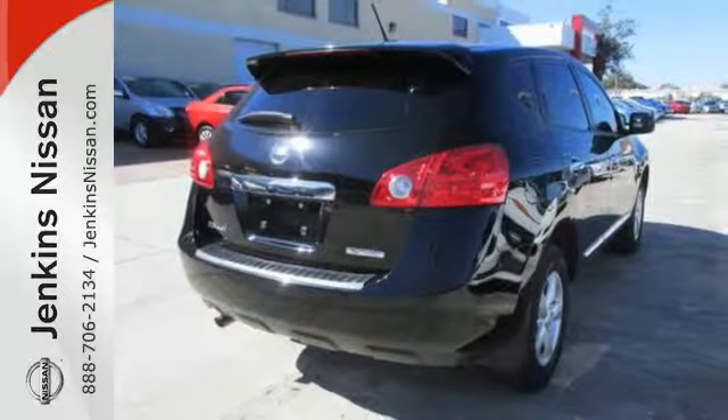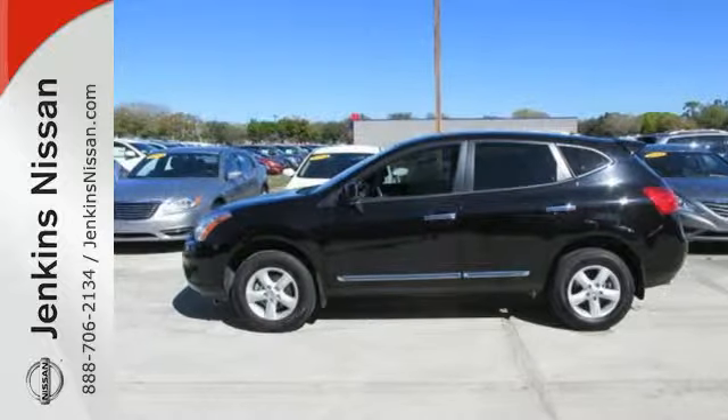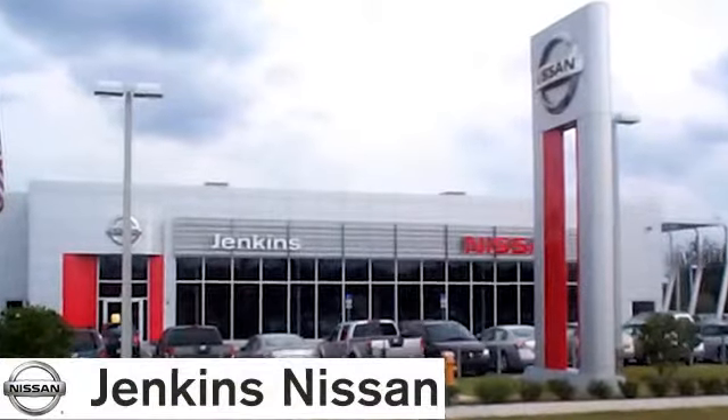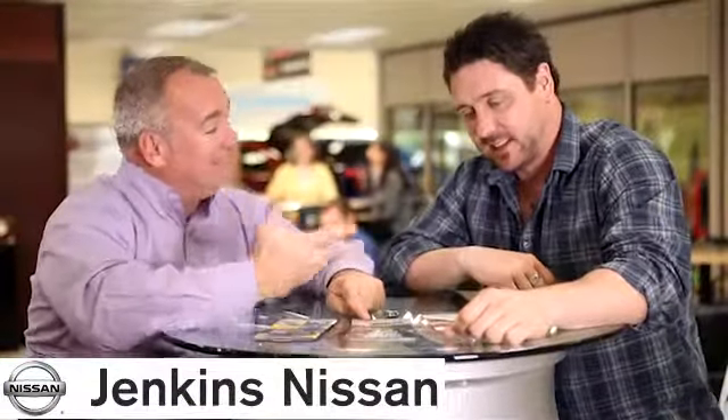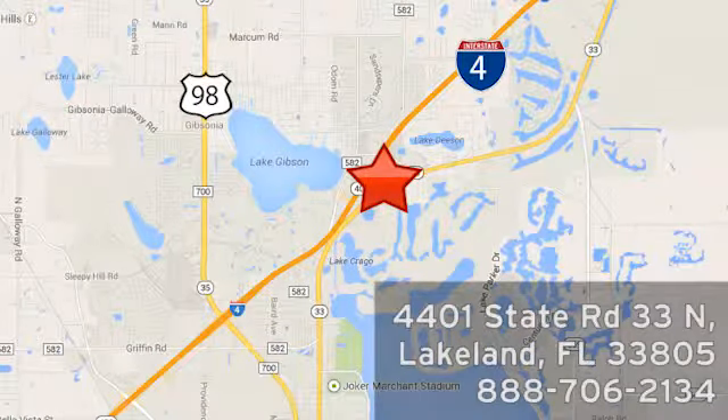It's everything you need for your family, all in one good-looking package. Come in for a test drive today. At Jenkins Nissan, honesty is our policy. We're conveniently located at 4401 State Route 33 North in Lakeland, Florida.